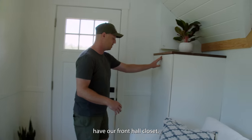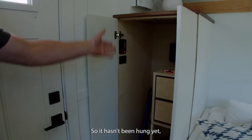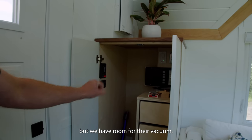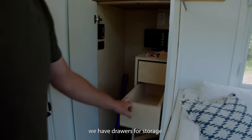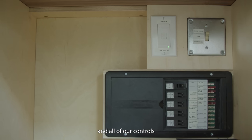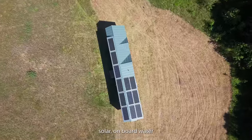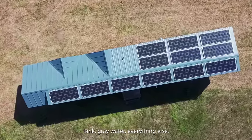As you walk in, we have our front hall closet. Lots going on in this front hall closet — it hasn't been hung yet, but we have room for their vacuum, shoe storage, and drawers for storage. We also have our panel and all of our controls for our full off-grid system, because this house is full off-grid. It's got full solar, onboard water tank, gray water, everything.